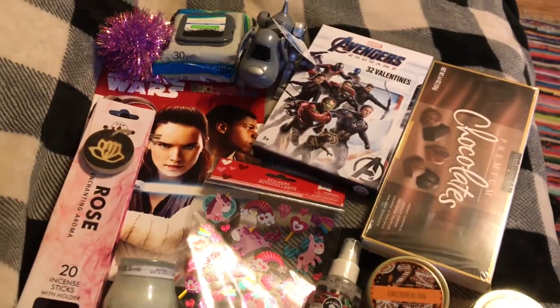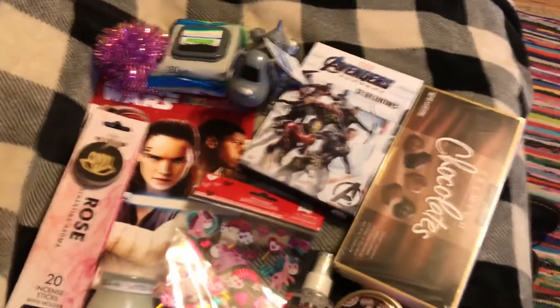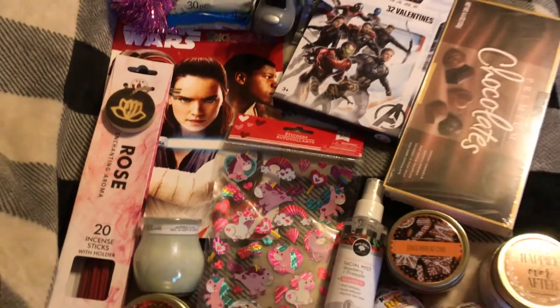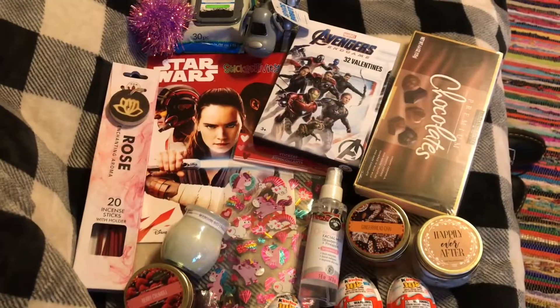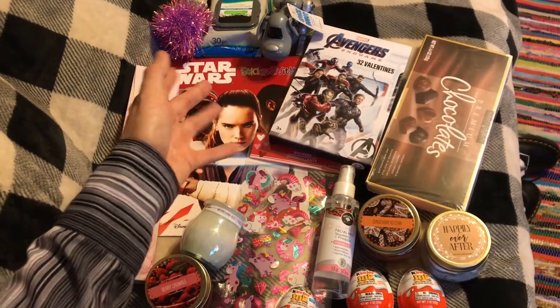That was everything I got from Dollar Tree. I hope you guys enjoyed this video! Please leave a like and comment down below if you'd like to see more Dollar Tree hauls or videos of me going to Dollar Tree like I used to. Don't forget to like, comment, and subscribe — I'll see you guys in my next video. Bye!